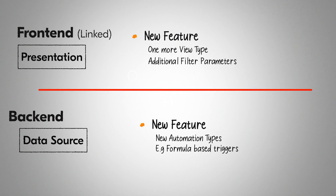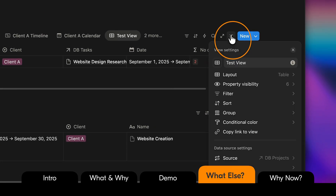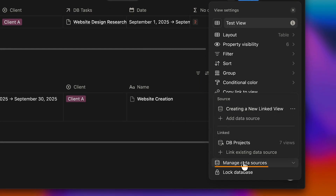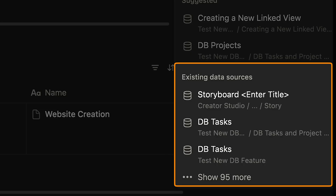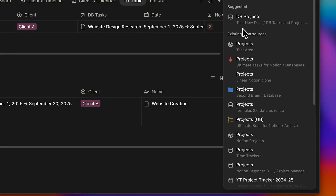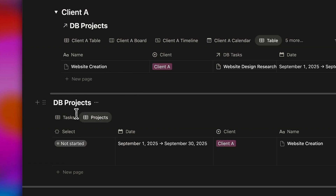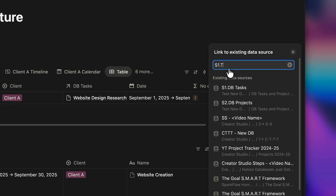If additional filter parameters or formula-based automation triggers are added, you can modify those at the source level. To change a source in an existing database, go to settings, click manage database sources, and then add linked database. You'll see two layers: suggested shows database sources already used in this database, while existing data sources displays others not yet used. If you number your data sources sequentially and prefix each with its number, this allows for precise searching without confusion, even when multiple sources share the same name.